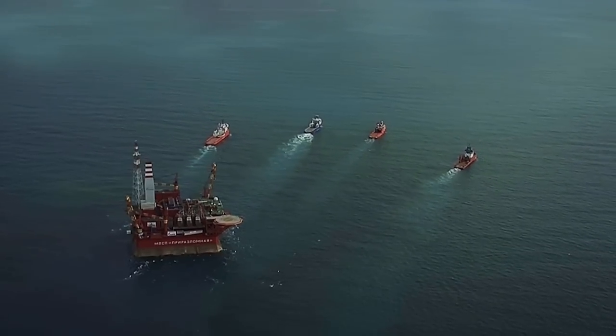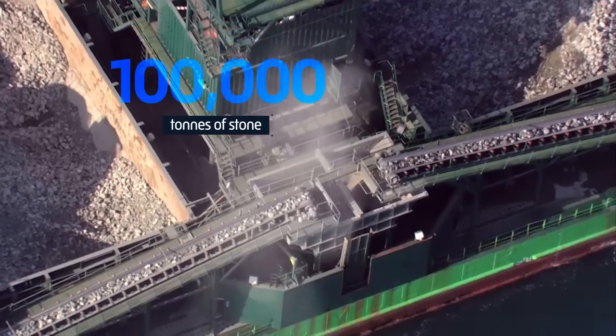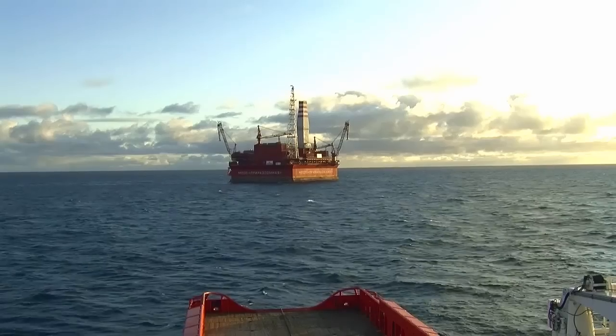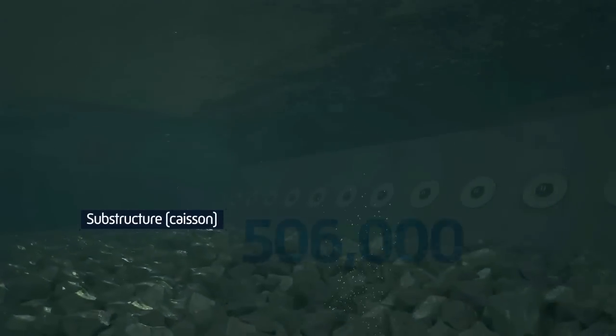Here, it took on water ballast and was positioned on the seabed, with stones and gravel built up around the base to hold the platform firm against strong currents. The platform base is fixed to the seabed by its own weight.